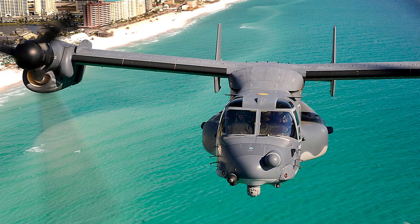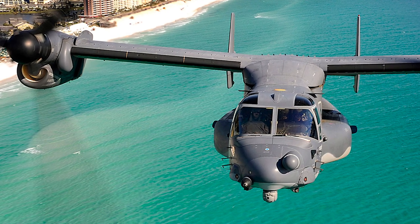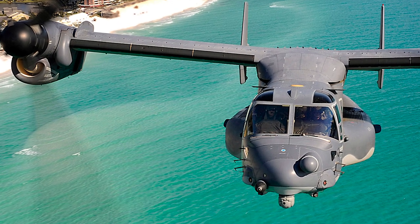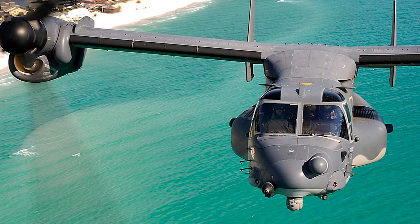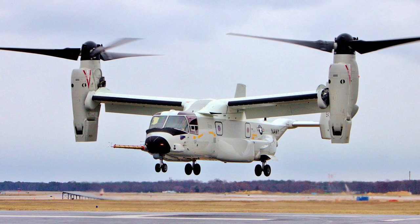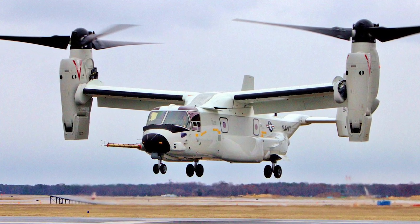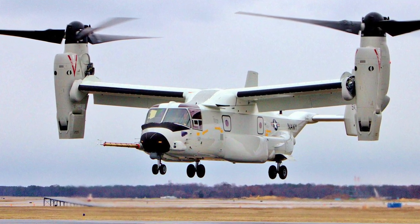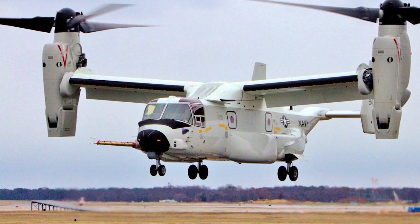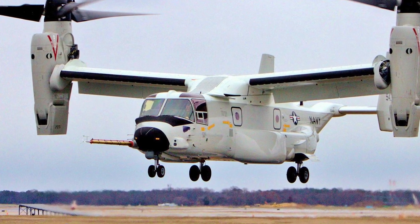Flight testing of four full-scale development V-22s began in 1997, but soon fell behind schedule. The first low-rate initial production aircraft were delivered in May 1999. In 2000, there were two fatal V-22 crashes, killing 23 Marines. The V-22 was grounded while parts were redesigned. In June 2005, the V-22 completed its final operational evaluation, and in September the Pentagon formally approved full-rate production.